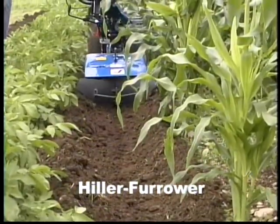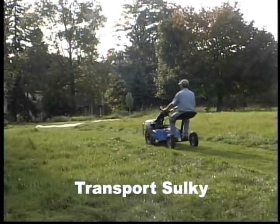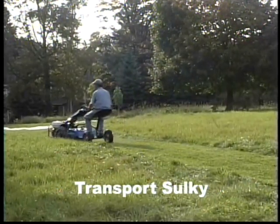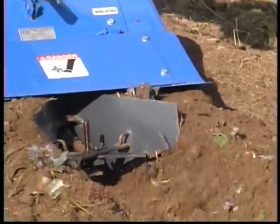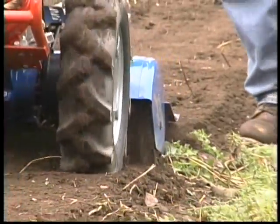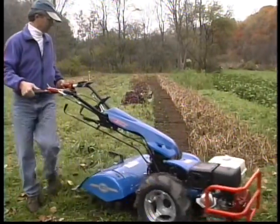Here, we're hilling potatoes on one side and corn on the other. You can even ride your tiller to and from the garden with our optional transport sulky. Whether you're a commercial grower or avid home gardener, the BCS Tiller will help you have a more productive garden in less time, with a lot less effort.